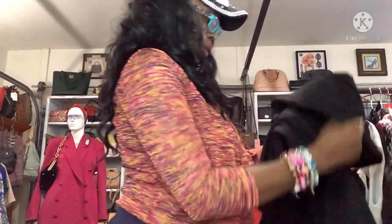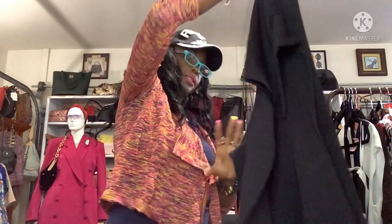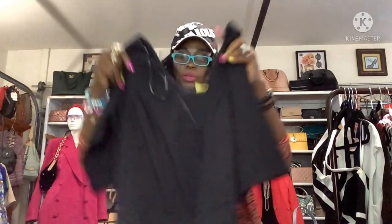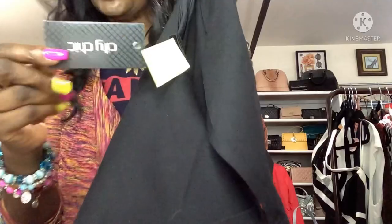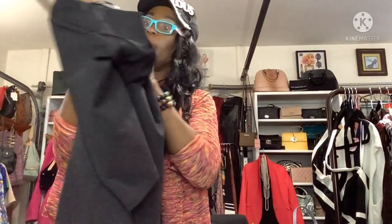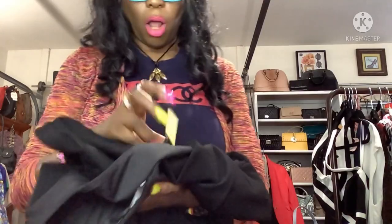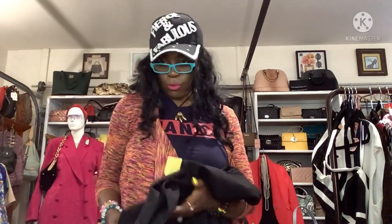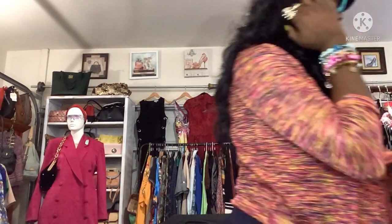This dress is by City Chic, very heavy — lord, you cannot sink near anybody's pool wearing this. All black. The tag says size small, but it has to be a big small because this thing is huge. Wait — the brand tag says size small but another tag says size small slash 16. Not sure what that means, but it has pockets, hallelujah! Brand new with tags.